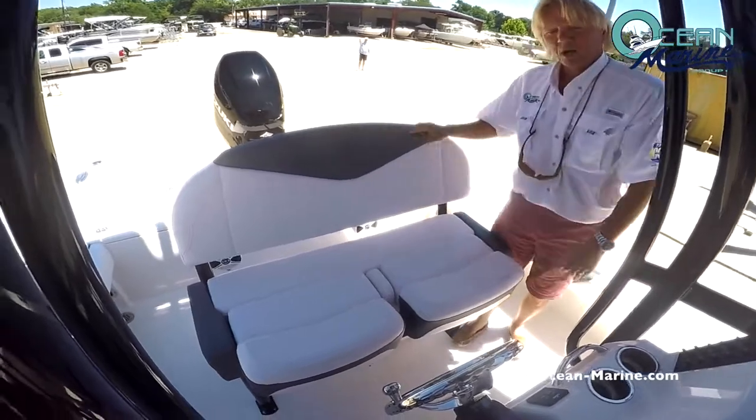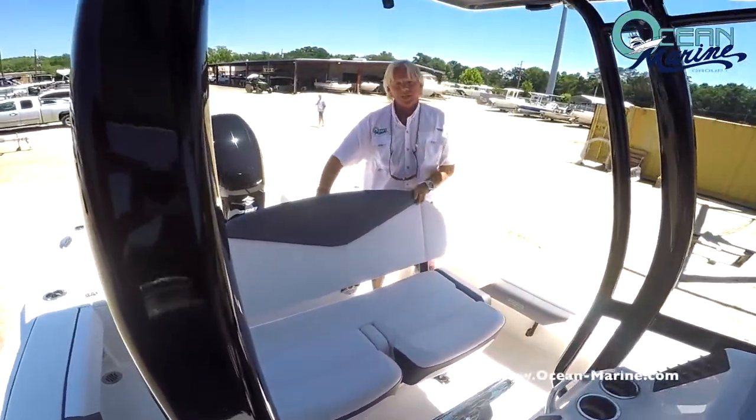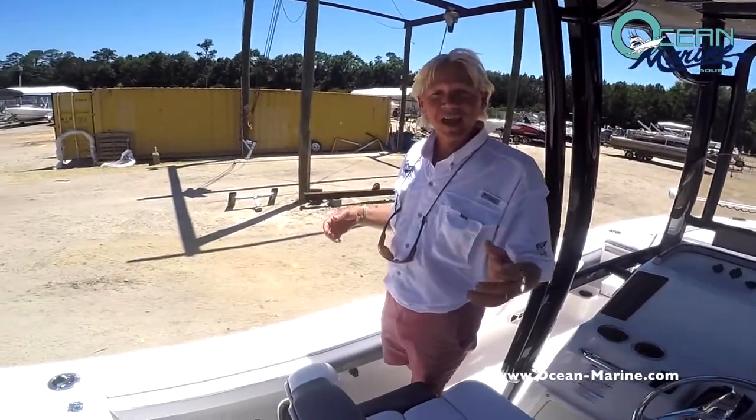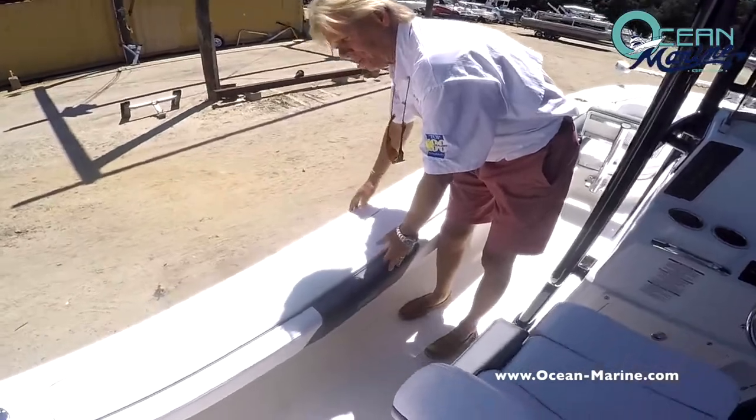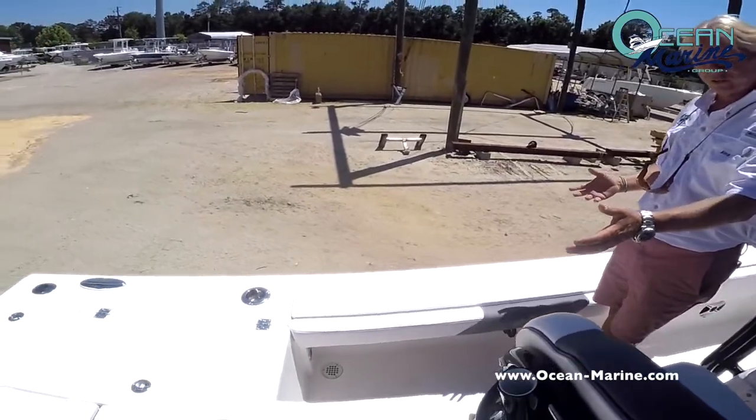Very comfortable boat to be riding in. You also have rocket launchers on the back of the leaning post. Also here on the Robolo 246 Cayman, you have nice wide gunwales so you can easily walk from the front deck to the back of the deck.